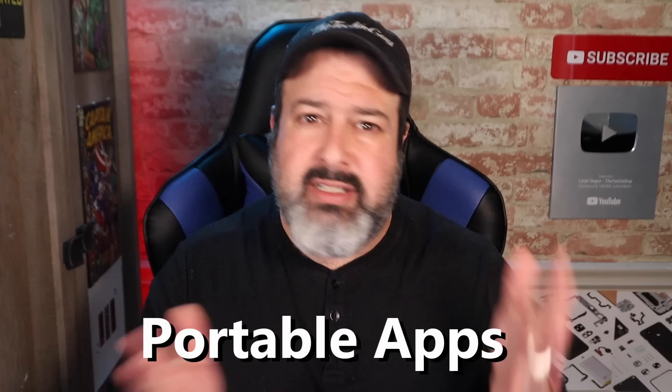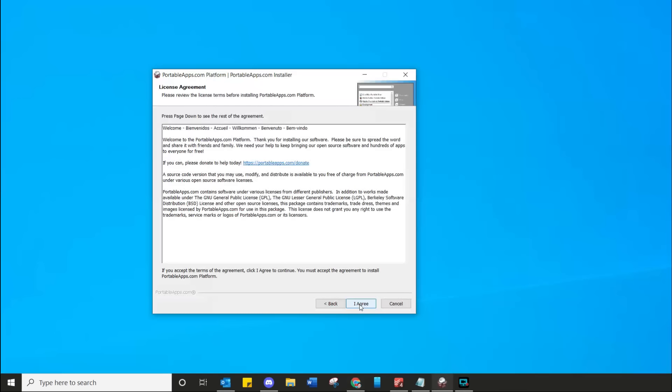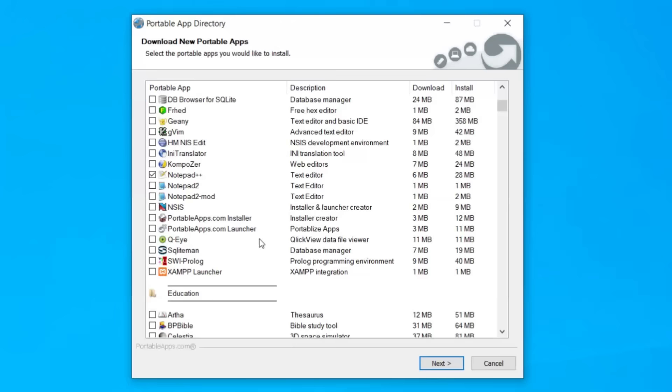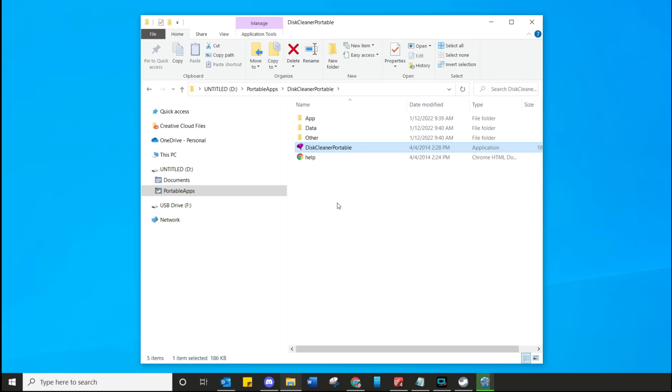Usage number one is portable apps. Just as the name suggests, these are apps that you can copy onto your USB flash drive and take them with you wherever you go. Head over to the PortableApps website, download and run the initial installer, then simply follow the wizard, select the apps you want to carry around with you, and it's pretty much done. Simply stick the USB flash drive into any computer and use the apps directly without installing anything. When you're done, simply remove the flash drive and it leaves no trace.